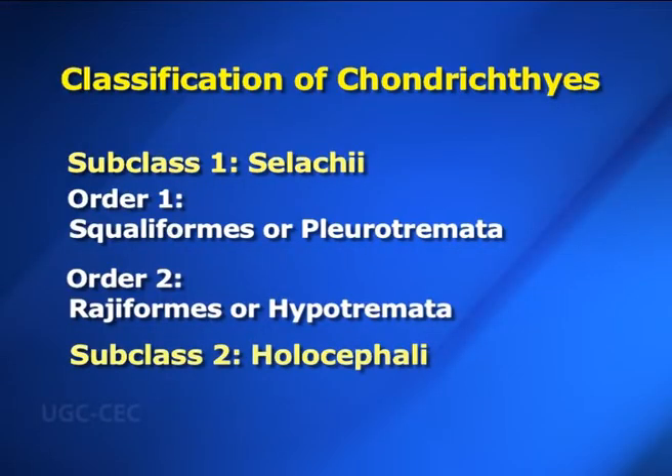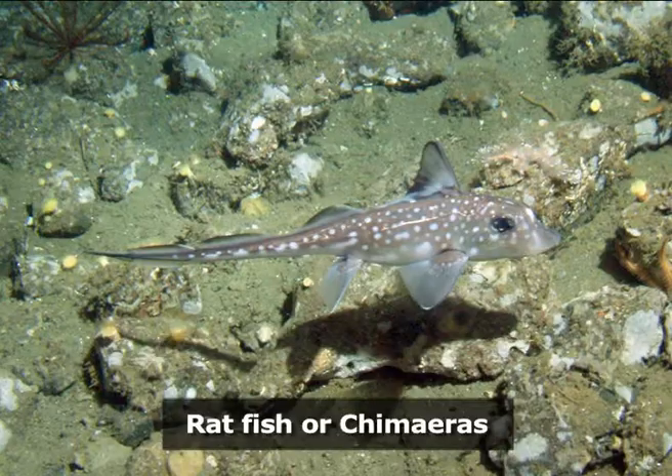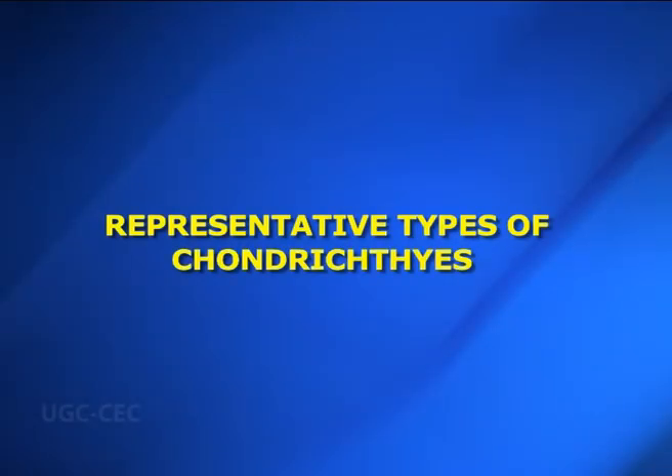Subclass two: Holocephali — in Greek, holos means entire and cephali means head. A single gill opening is seen on either side, covered by a fleshy operculum. No scales, spiracles, or cloaca are present. Examples are ratfishes or chimeras. Let us now study some representative types of Chondrichthyes.